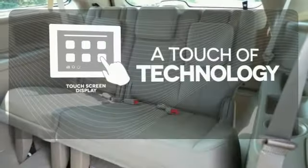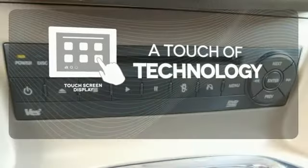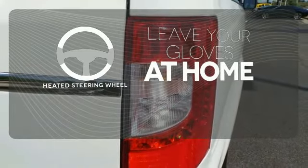Say goodbye to an endless array of confusing knobs and buttons and say hello to attractive and seamlessly integrated technology with the included touchscreen display. Leave your driving gloves at home thanks to the heated steering wheel.